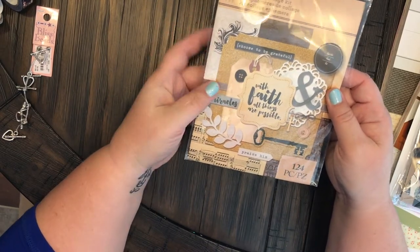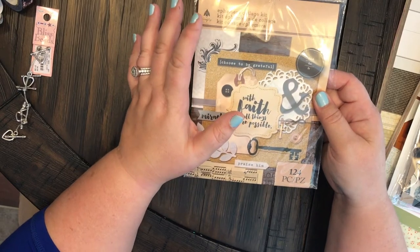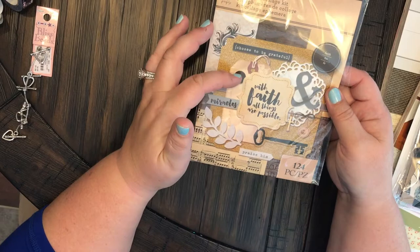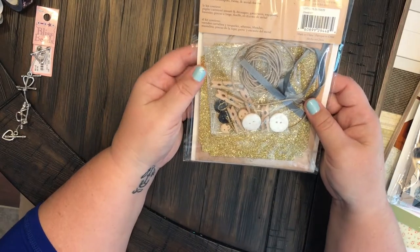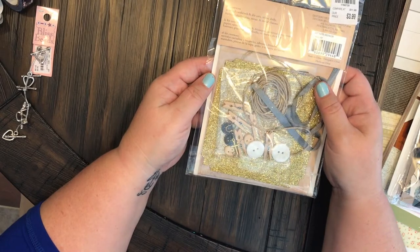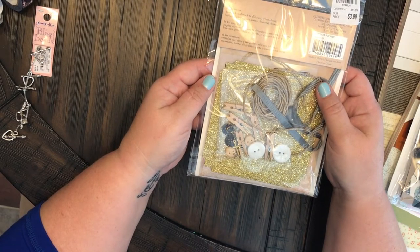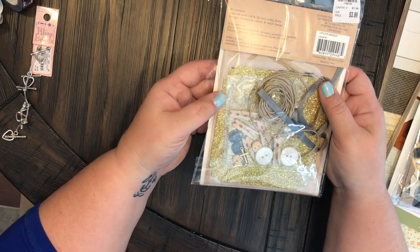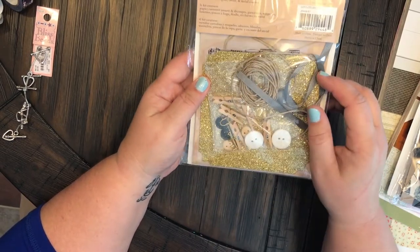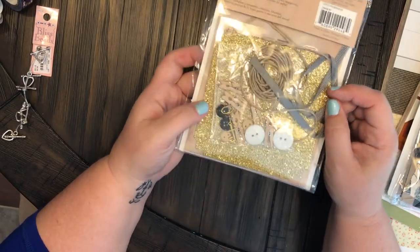These I try to buy whenever I see them at Hobby Lobby because these are what I use for my journals — it has the whole complete pack in it. This is a collage kit with faith — 'All Things Are Possible' — $3.99. It contains assorted cardstock, die cuts, trims, doilies, buttons, clothespins, twine, and metal charms. I've used several of these kits before and they are absolutely wonderful. If you find them, pick them up.